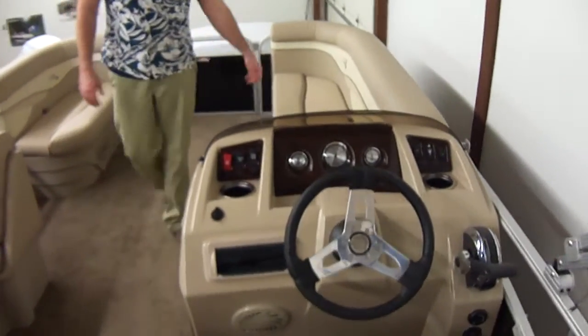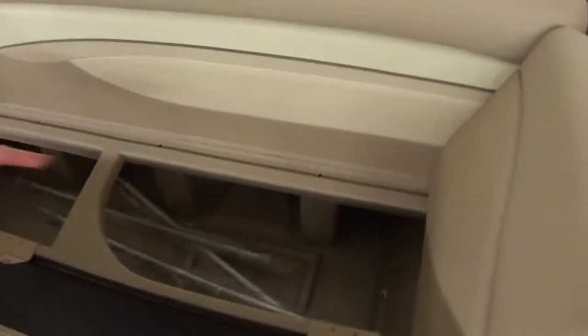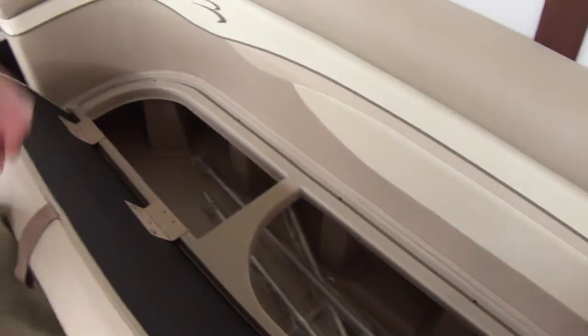One thing you can't say in a boat is you have too much storage — said no one ever. So we have lots of storage in this pontoon: life jackets, fire extinguishers, flares, what have you.